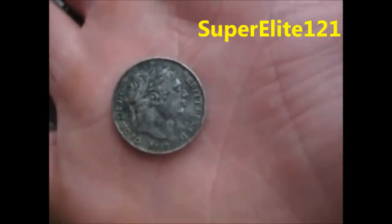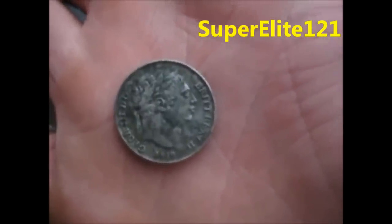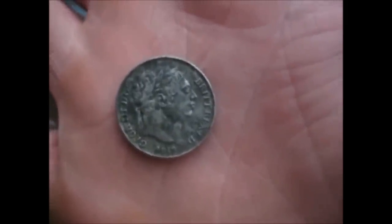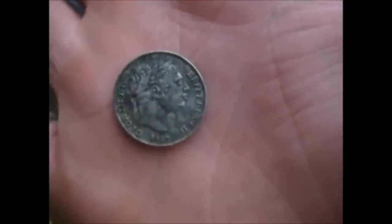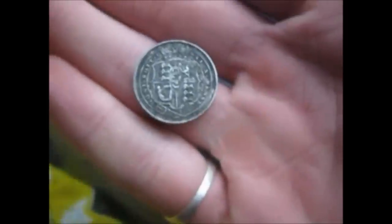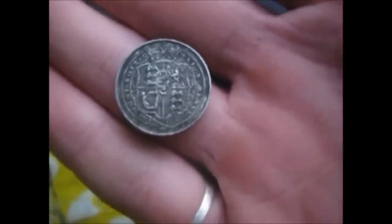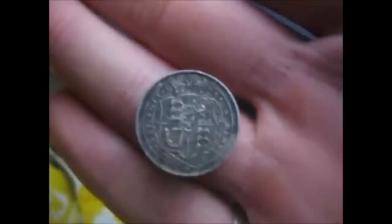Hello everyone, it's Super Elite 121. I have a Georgian Third Sixpence, AT19. This was found on ploughed land with the Garrett Ace 250, with the 9x12 coil. It was found about six or seven inches deep. I've just recently upgraded my new metal detector. Thanks for watching.